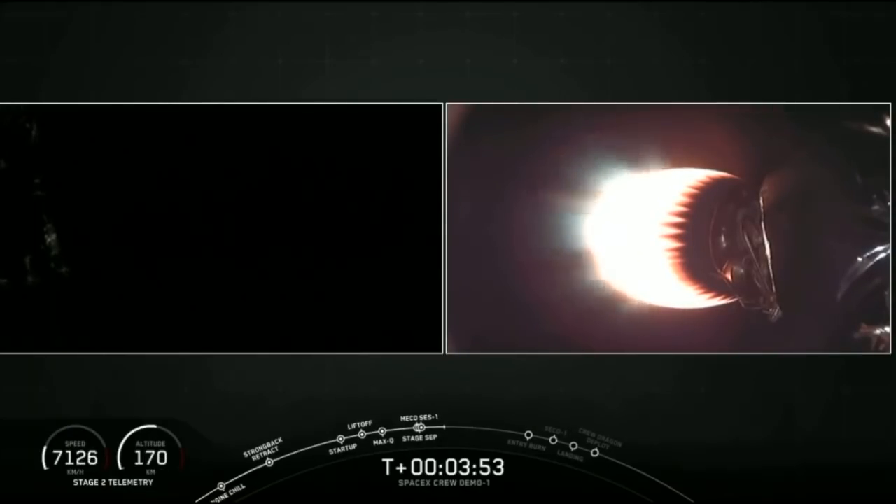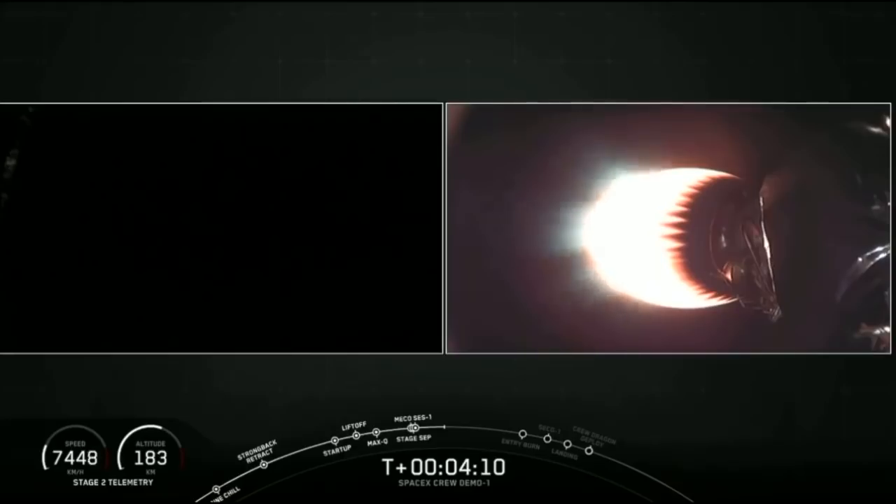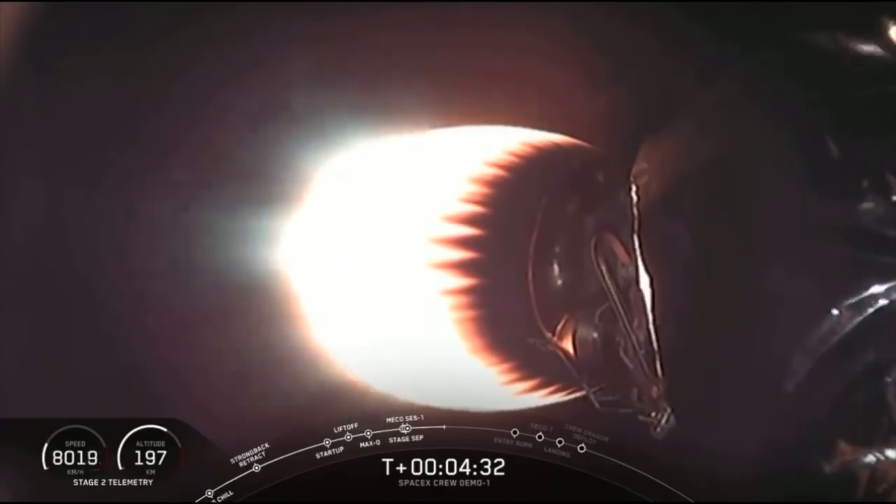That's where three of the M1D engines will reignite. That burn slows down stage 1 as it re-enters the upper parts of Earth's atmosphere. If we didn't do that, the aerodynamic re-entry heating would heat up stage 1 and potentially break it apart. Stage 1 will then coast back down using grid fins to help steer it, and then execute the landing burn at T plus 9 minutes and 24 seconds, reigniting the center engine to bring stage 1 to a stop on the drone ship.